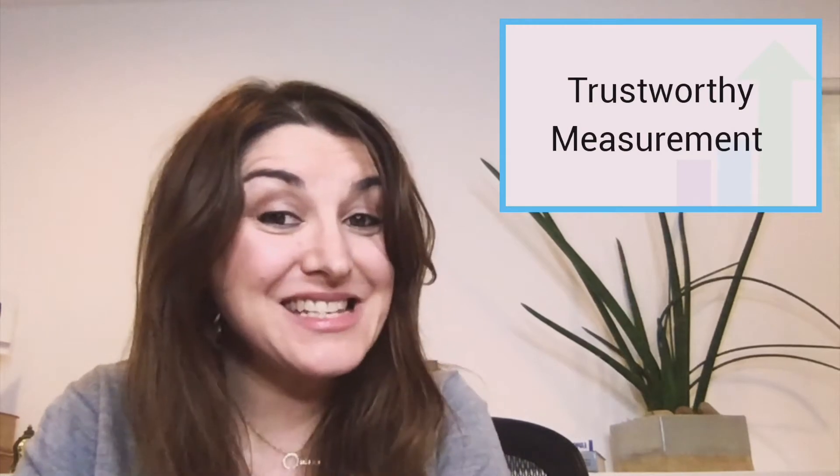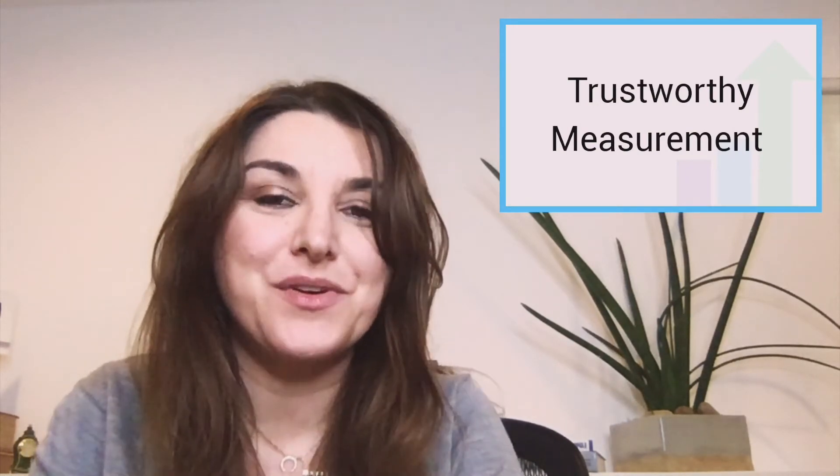Hi guys, welcome to Fact Friday. This week we're talking about trustworthy measurements. There are three indicators that make measurement trustworthy. They are validity, accuracy, and reliability.